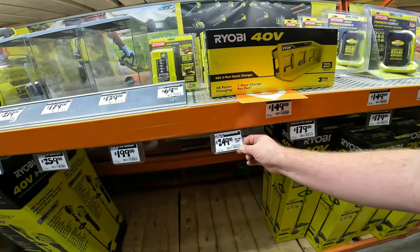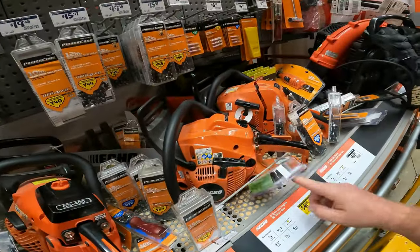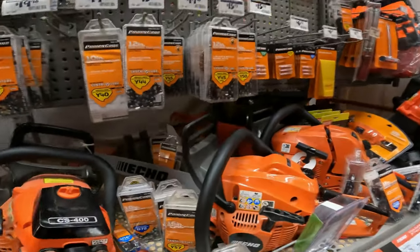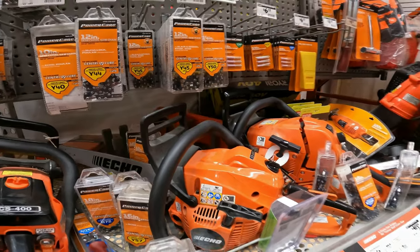The 40-volt trimmer blower combo kit is $50 off. New lower price on the Echo 2-cycle gas engine 20-inch chainsaw, down from $380 to $341.